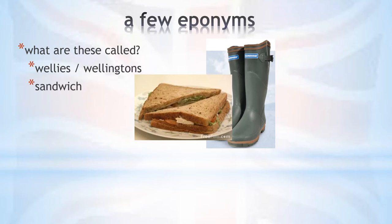The name stuck and the humble sandwich was born. However, the Earl of Sandwich is probably not the actual inventor of this type of convenient finger food. It had probably been around long before the Earl developed a taste for it.